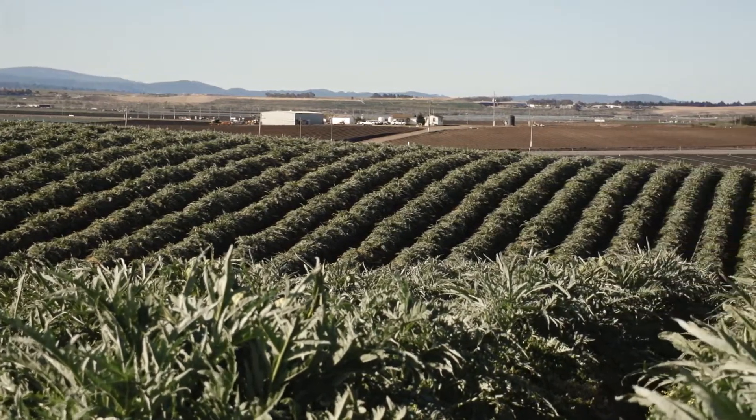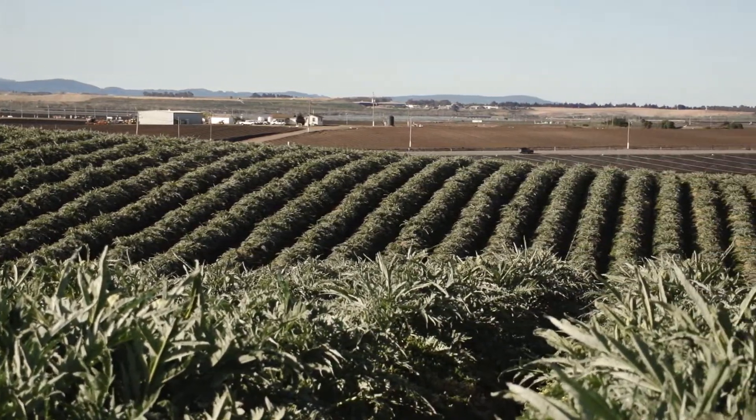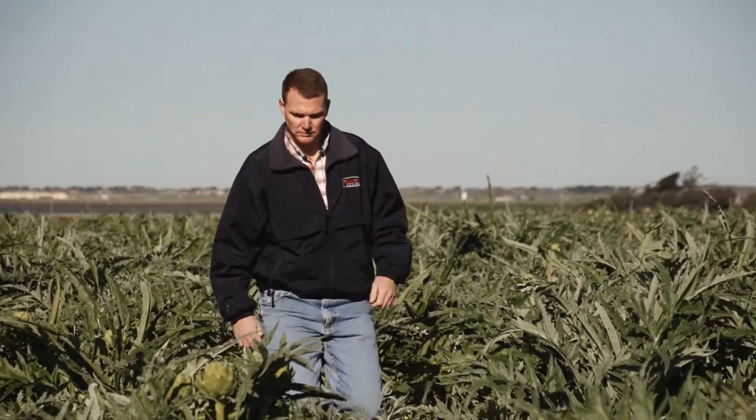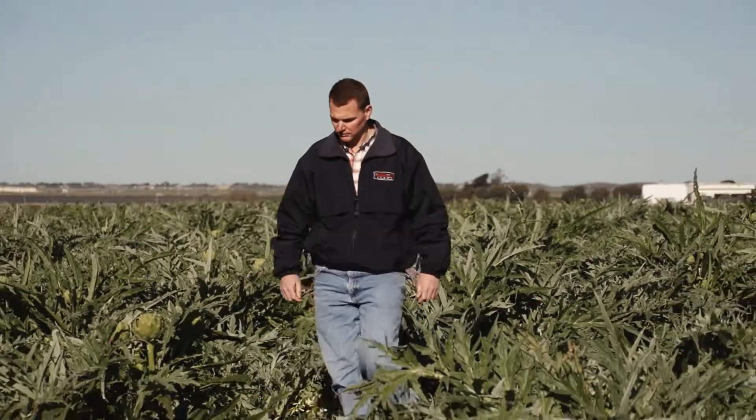Water, electricity, and labor costs are down at Sea Mist Farms in Castroville, California. Production Manager Chris Drew feels that converting to a drip irrigation system has made all the difference.